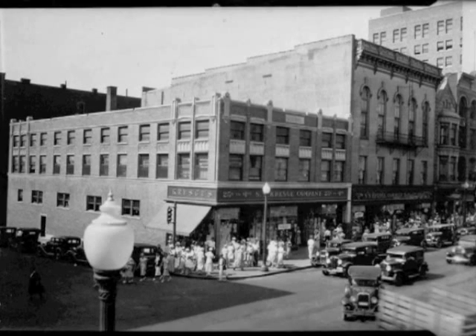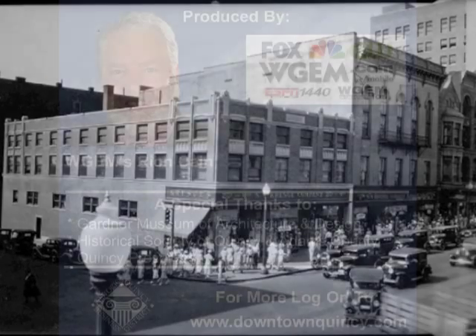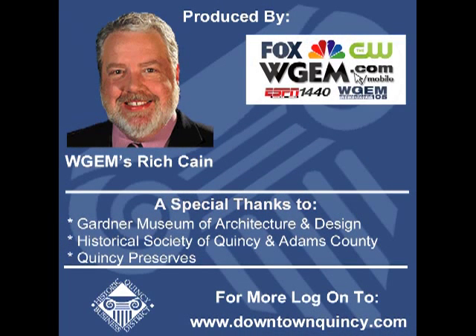The building was extensively remodeled to suit the new store's needs. The name Kresge can still be seen in cut stone over the top windows.